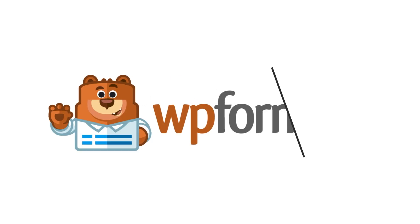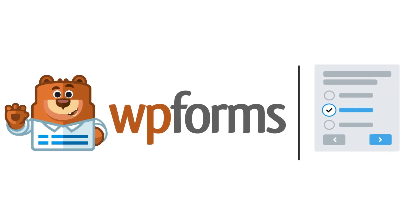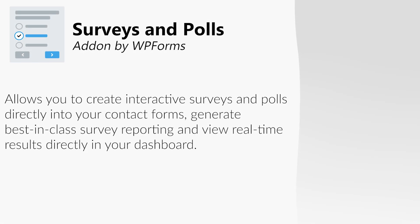This is where the Surveys and Polls add-on by WPForms comes in. The Surveys and Polls add-on allows you to create and add interactive surveys and polls directly into your contact forms, generate best-in-class survey reporting, and view real-time results directly in your dashboard.